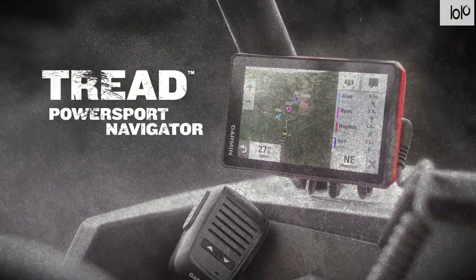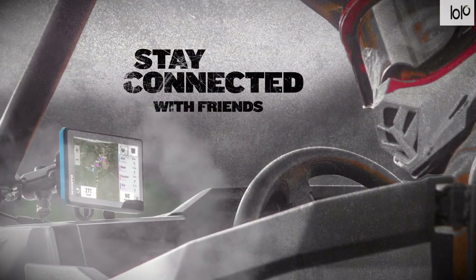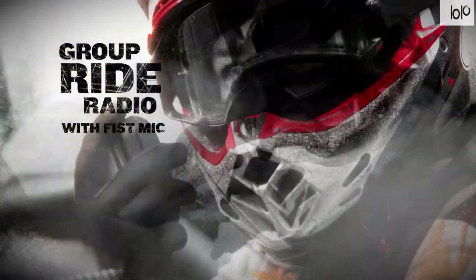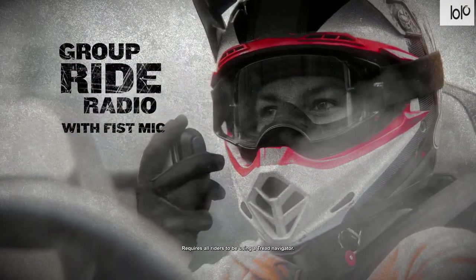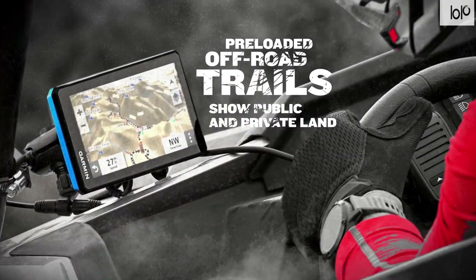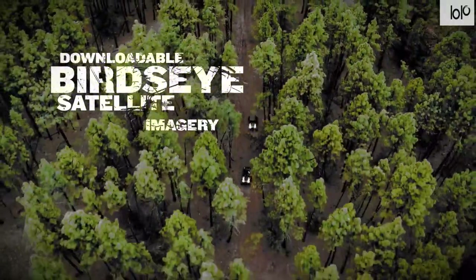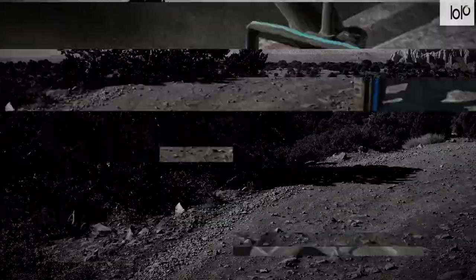Number eight: Garmin Tread Power Sport off-road GPS. Make the unknown known with the Garmin Tread Power Sport off-road GPS, designed for adventures on unspoiled terrain. This rugged navigator offers group ride radio and tracking for up to 20 riders, so you and your friends can take ATVs to the dunes and snowmobiles to the mountains without worry. You don't need cellular coverage to stay in touch — it uses a multi-use radio system (MURS) to let you talk to other riders and track them on the map display.